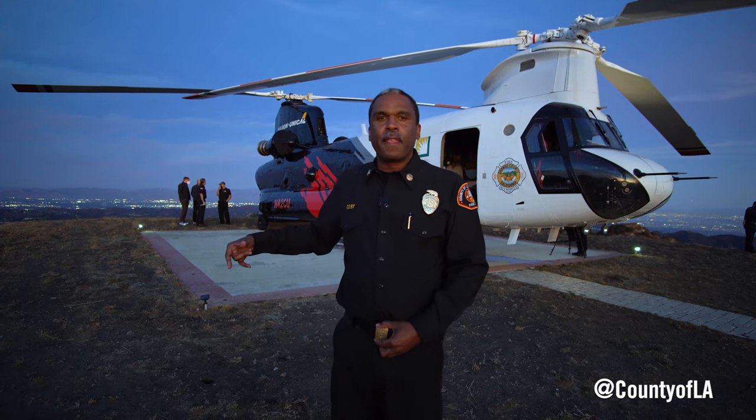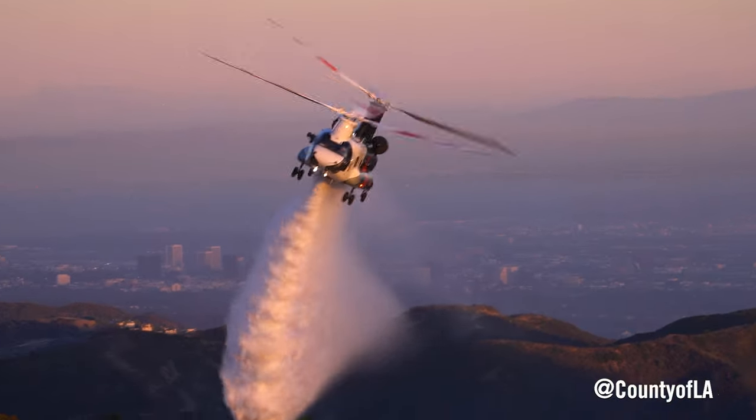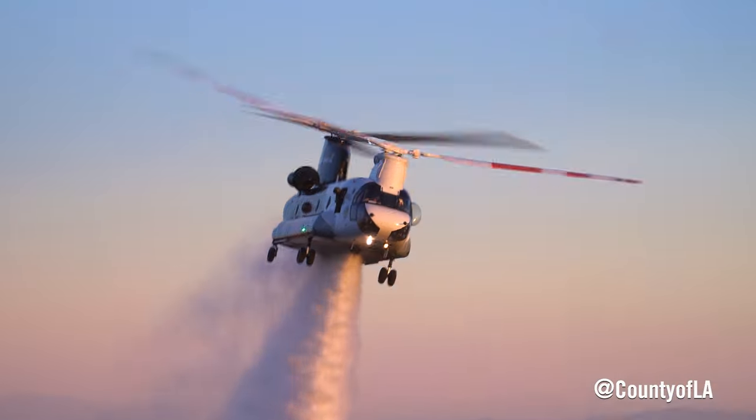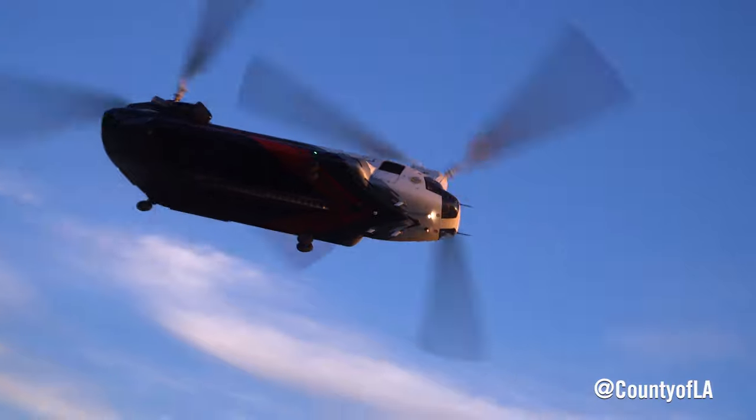We have an extra tool in our arsenal — our objective is to keep a small fire small and from becoming a very catastrophic incident. So I want to thank everybody for the support of the Los Alamitos base.